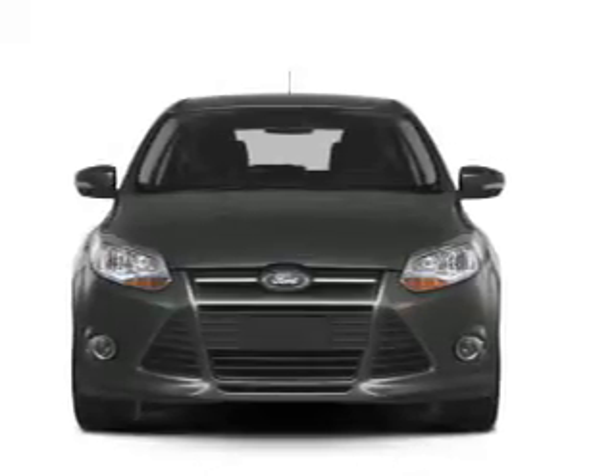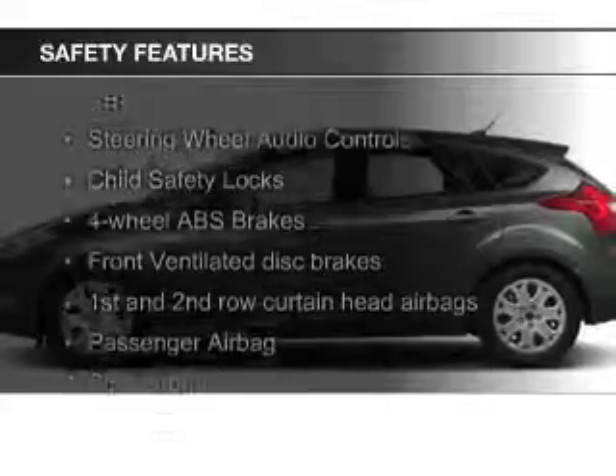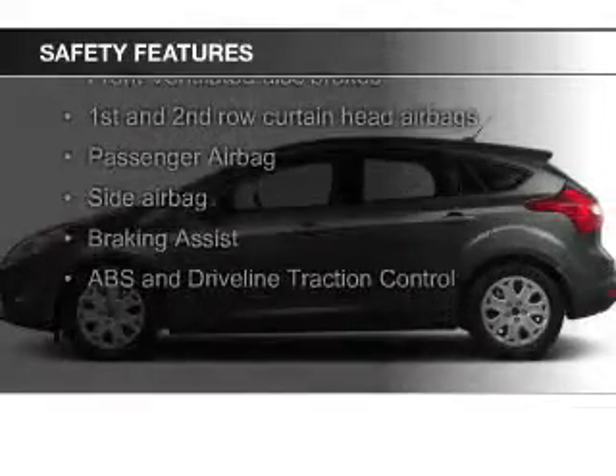Aluminum rims, a tilt and telescopic steering wheel, a spoiler, and cruise control. Safety was made a priority with these features.